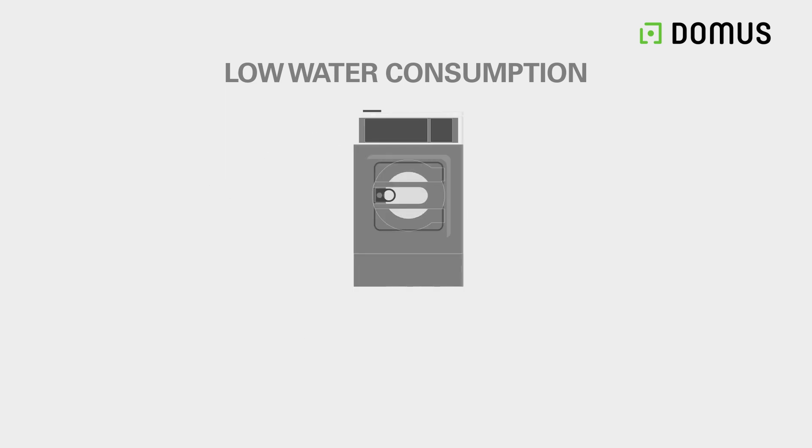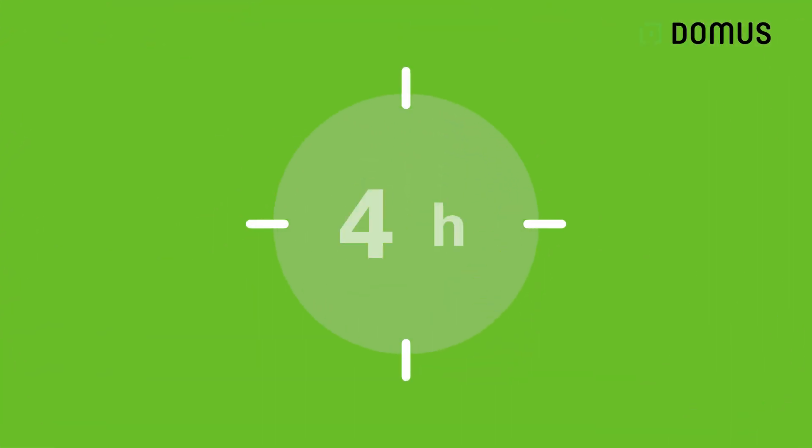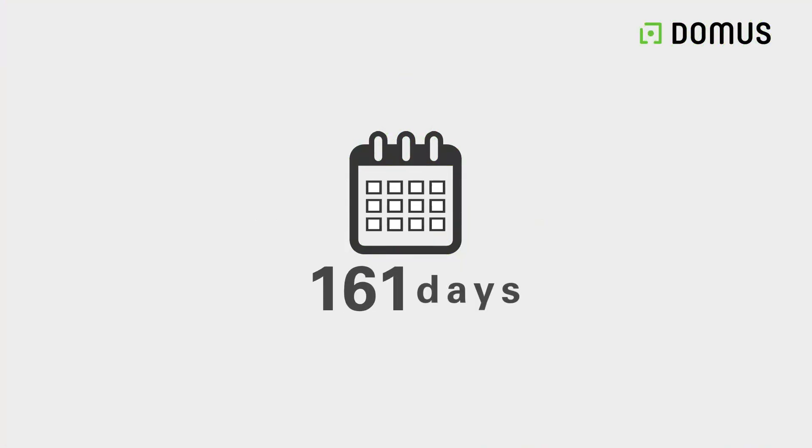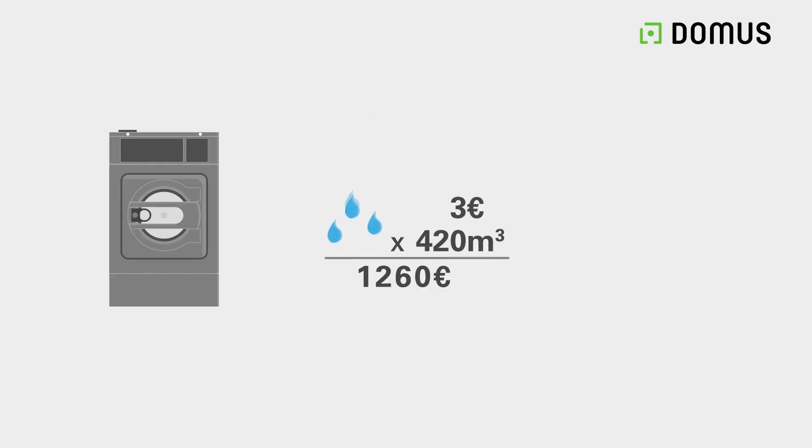Let's imagine a 35 kilogram washing machine in a laundry that works 16 hours a day, 300 days a year. If we use the price of a cubic metre of water at 3 euros and multiply it by 420 cubic metres, it gives us a saving of 1,260 euros.